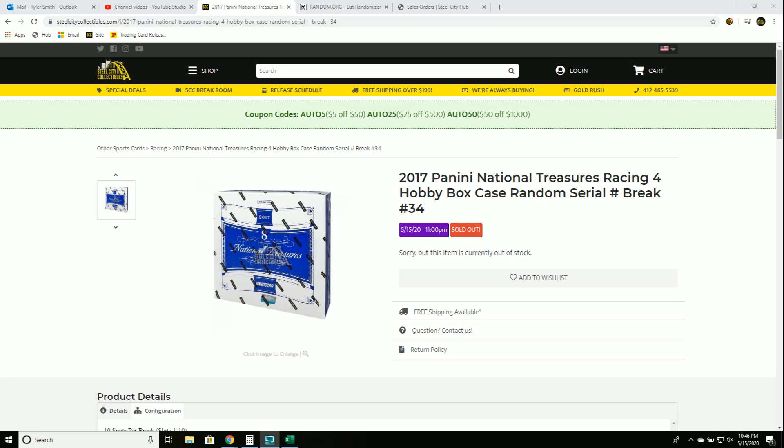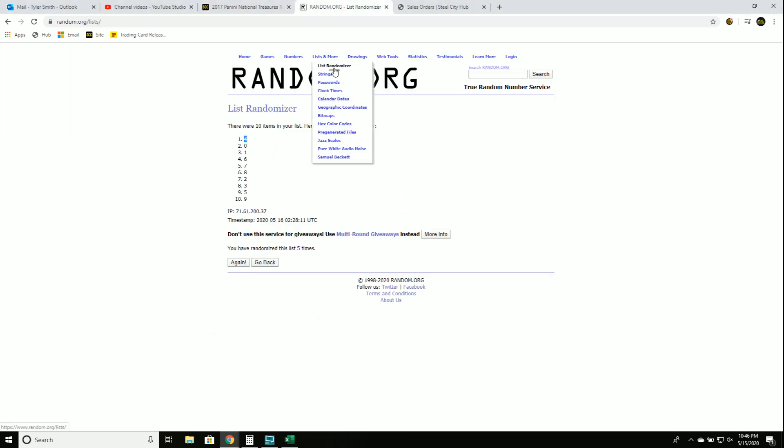Racing 4 box case, random serial number, group rank number 34. New list.